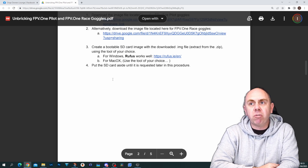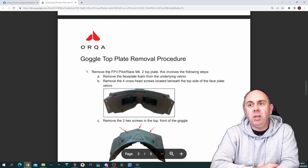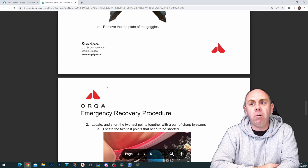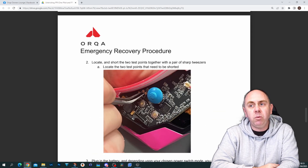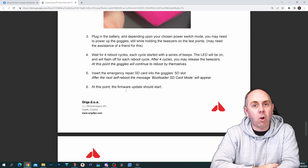They explain what to do: you need to create a bootable SD card with the image on board, then you need to open the goggles up — you do need to actually tear them down. You need to short two pins inside, which will put the goggles into recovery mode, then you can follow the process, and hopefully your goggles will reboot and start working again.